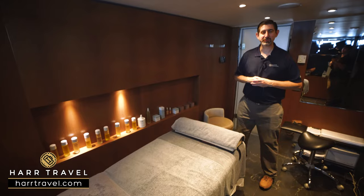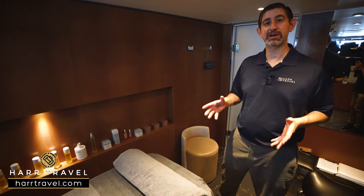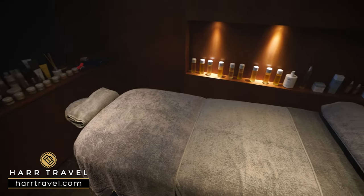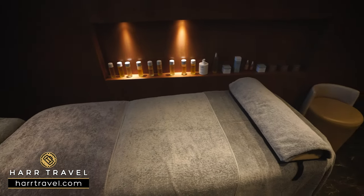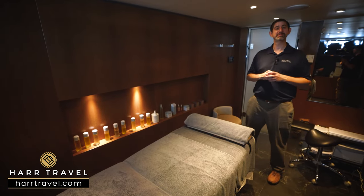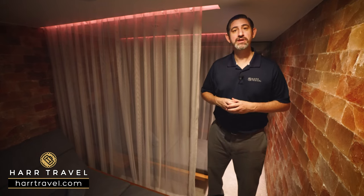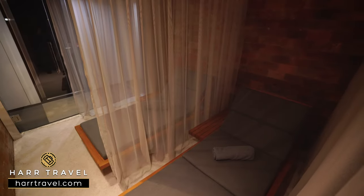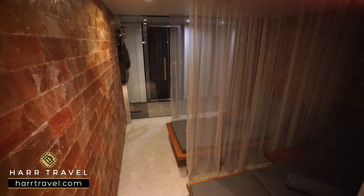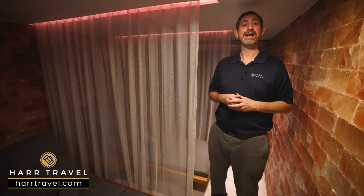Nothing says luxury like returning from an incredible shore excursion and getting a massage. You can also take advantage of the spa while you're cruising on the river — you'll have a variety of treatments to choose from, including all your favorite massage treatments and different spa options available for purchase. The massages do come at an additional cost. But there are spa features everyone can use on board, including the salt room — three really nice comfy loungers, walls made of Himalayan salt, and even salt on the floor. It's that place where you can detoxify, sit back, relax, and read a book.